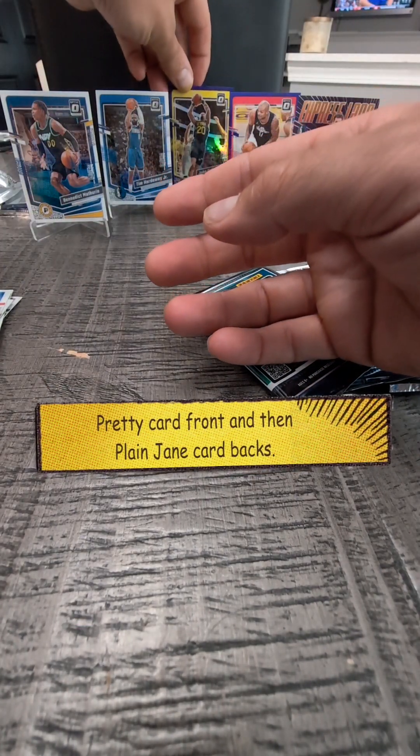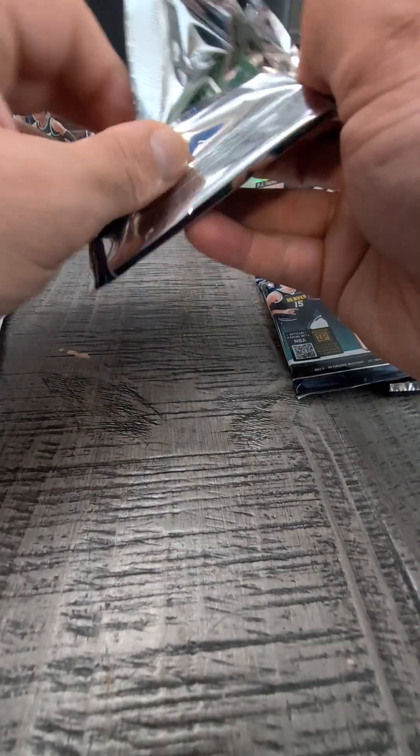I don't know everything about Optic — I'm going to have to see what kind of parallel it is. Looks like the same one as that other card. Alright, cool. Quit rambling, let's go. Really nice looking card.